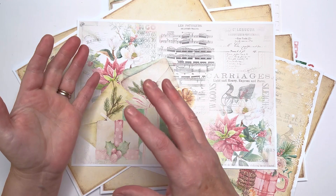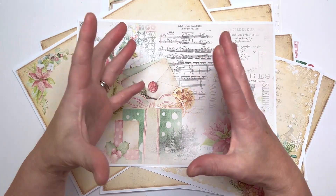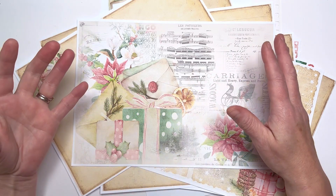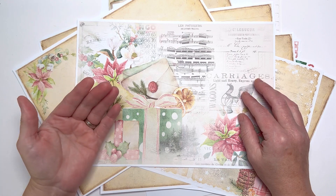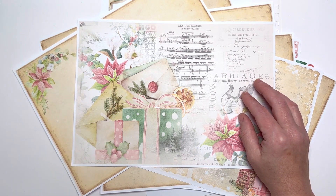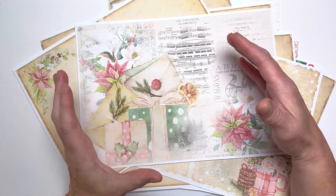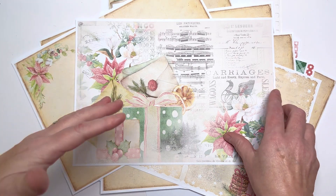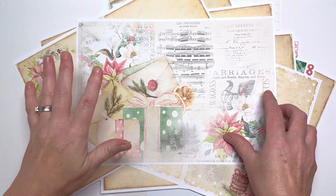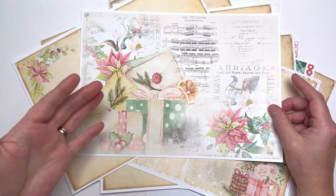You can create an individual journal for every month, put them together in a big journal with all of the months, or quarterly — however you like. You can make folios with these; you could make one folio every month and then at the end of 12 months you've got 12 folios as a full collection for the year to document your photos and memories.